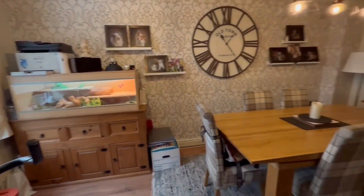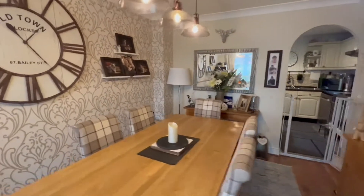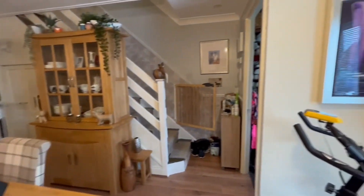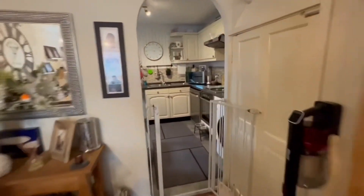It flows incredibly well onto what is currently being used as the dining room. This is a fantastic sized room — very bright and airy in here because of the fantastic size window.